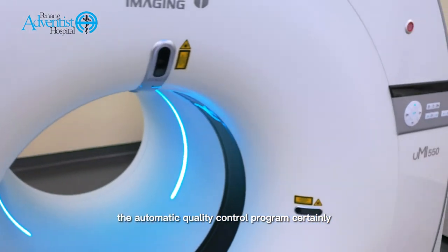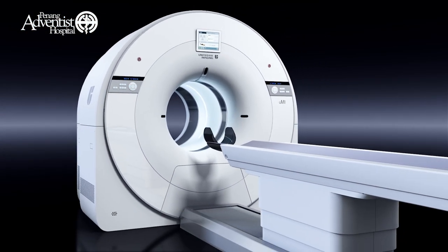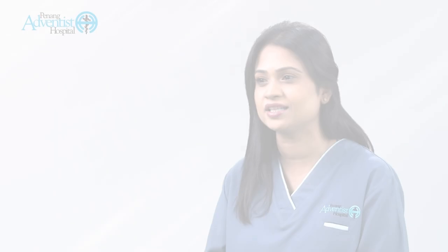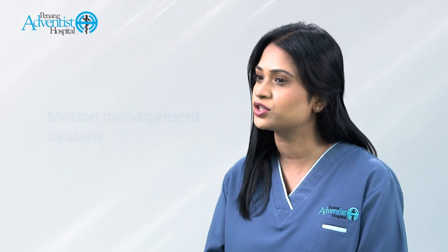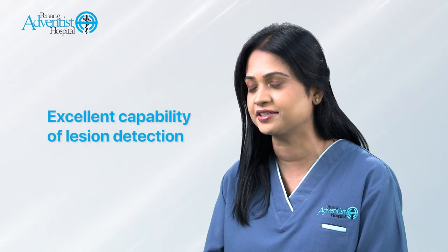The automatic quality control program is certainly an added advantage feature of the system. The advanced scanner brings a pleasant experience to our patients with faster scan time, a motion management system and excellent capability of lesion detection.